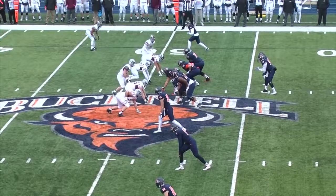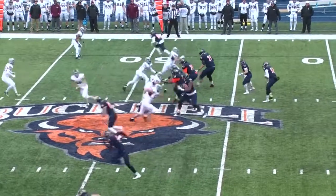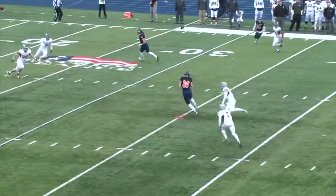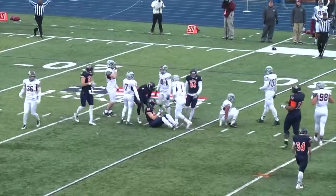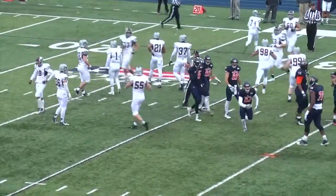At the 49, it'll be third and 11. Brandon Farrell is in — could be a screen here. It looks like Colgate's playing for the screen; they'll pressure with four. No, it'll be a pass downfield. It's caught by Josh Brake — yes, Zedini — his first catch in forever. He'll take it for a first and 10 on a crossing pattern.